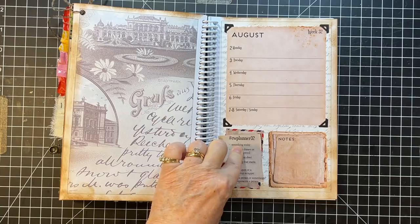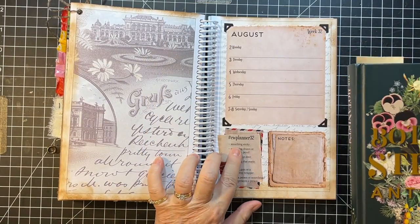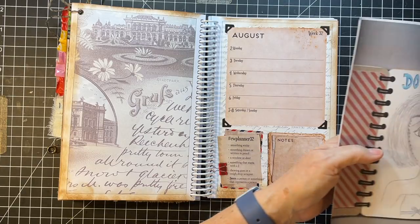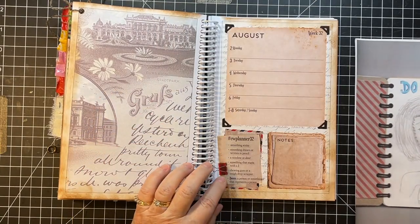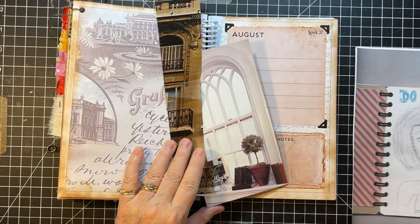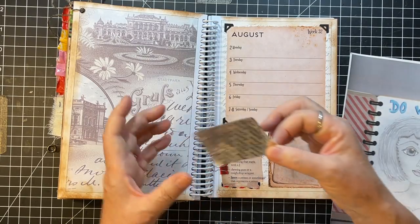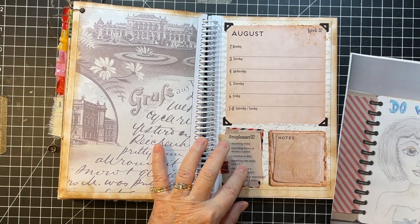Okay, so something sticky. I got this sticker book on Amazon and I thought I might go ahead and use a sticker for something sticky. Something drawn or written in pencil — I went back to my art journals and I have this little lady that is a pencil sketch. A door or window — I've got some little pieces of architecture out of magazines. A gum wrapper. And something that starts with J.